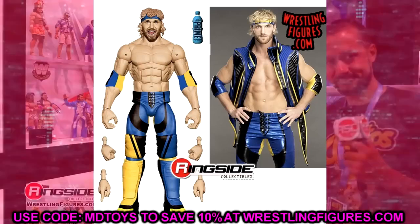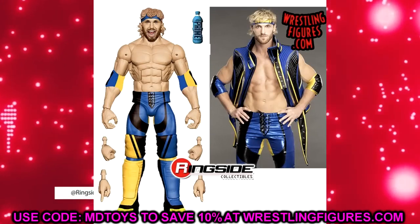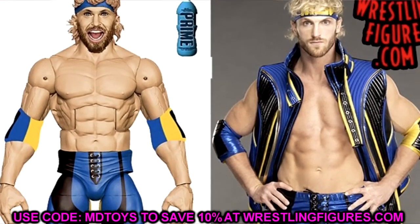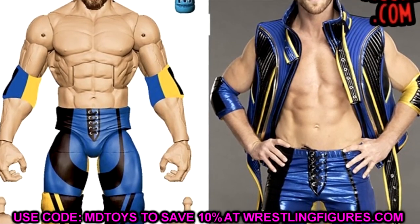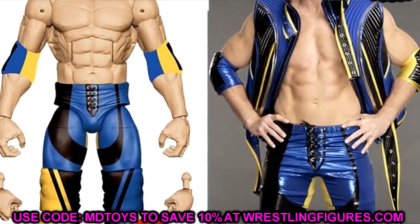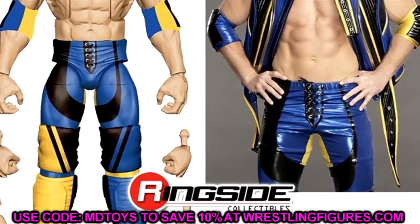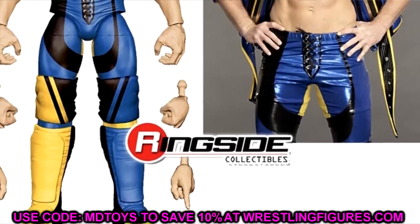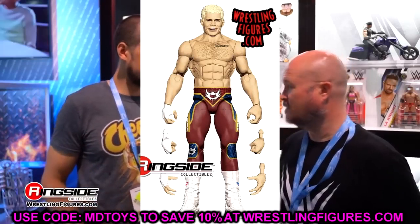We also got a look at the 2024 Top Picks Wave 2. Logan Paul is featured in his WrestleMania gear — pretty damn good. He comes with a bottle of Prime, which we speculated about, plus a screaming head sculpt and his blue bandana/headband. The gear design isn't my personal favorite but the formula works well for Logan Paul. His Ultimate Edition was a great figure, and this will be great too.